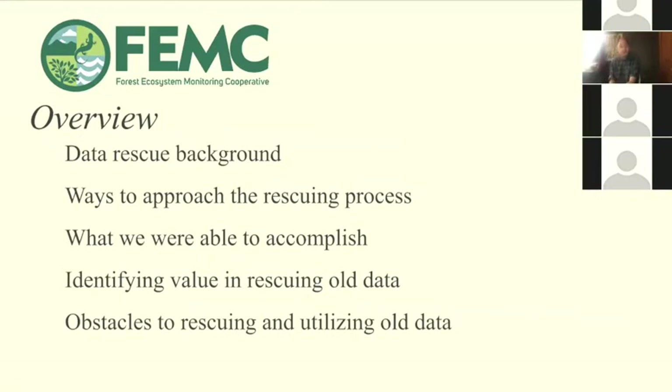Today I will start by talking about the background of the data rescue project, ways that we approached the data rescue process, what we were able to accomplish throughout the year, identifying value in old data, and then the obstacles that we ran into.